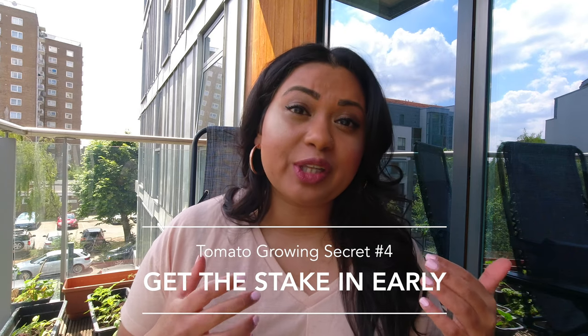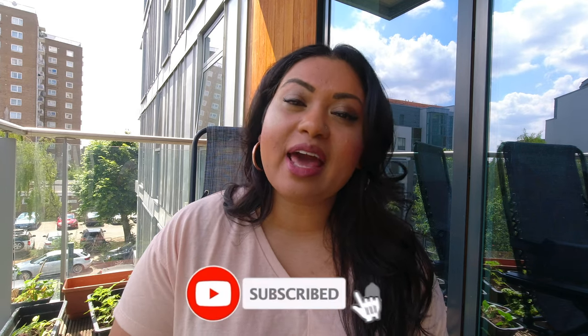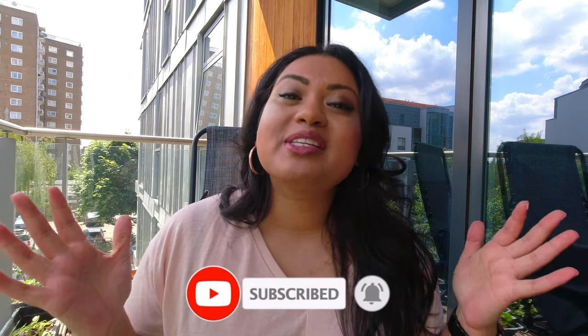My fourth tomato growing secret is to stake your tomatoes early — set up your tomato canes as early as possible. My next video will be all about the correct way to stake tomatoes to make sure they grow vertically, especially on a balcony with limited space. It's so important to stake early because if you do it later when plants are larger, you'll probably damage the roots getting the stake in correctly.